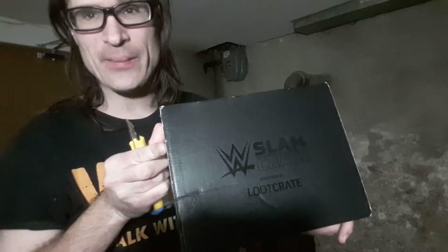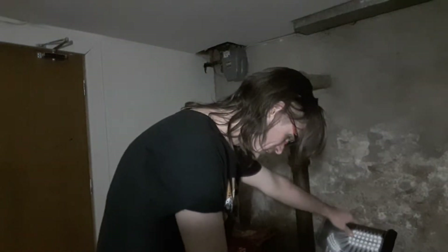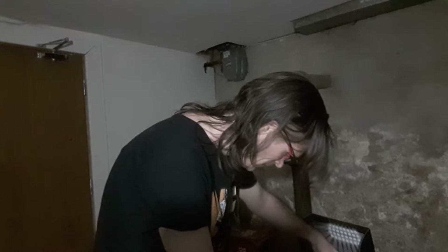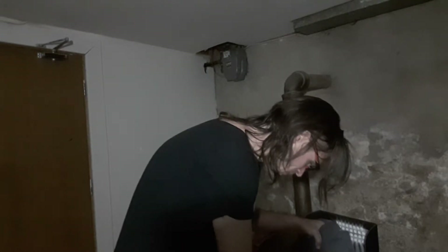Hey everybody, I got WWE Slam Crate right here. I am going to open it with a nice trusty knife. Wow, this is jam-packed full of stuff.